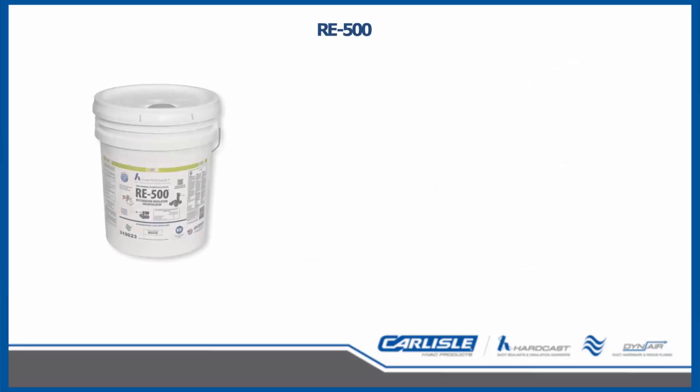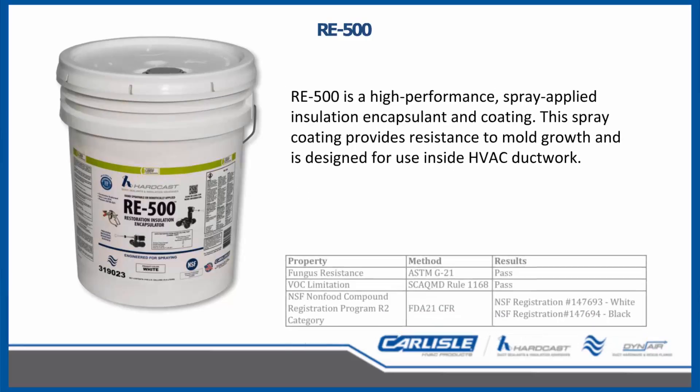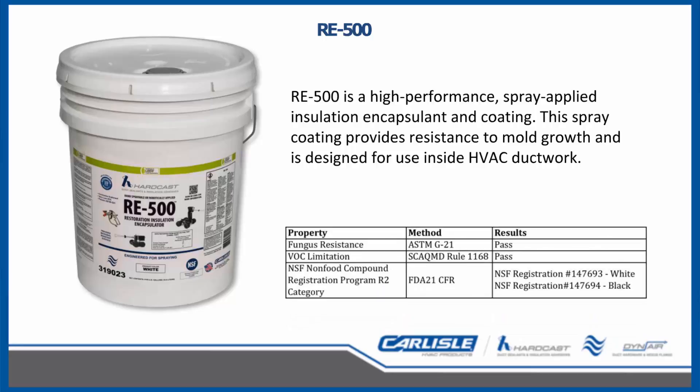RE500 is a high-performance spray-applied insulation encapsulant and coating. This spray coating provides resistance to mold growth and is designed for use inside HVAC ductwork. RE500 is a low VOC product that has minimal odor when in the wet state, similar to latex paint, with no residual odor once cured. RE500 also carries the NSF registration.